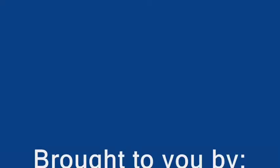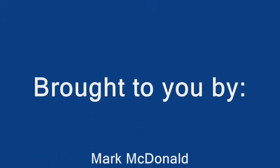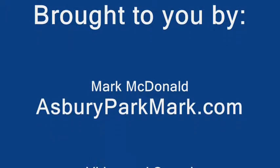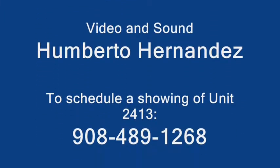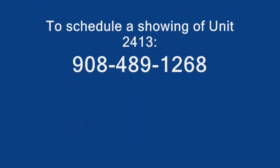Come on by and take a look. You're going to love it.